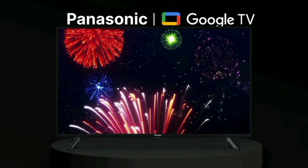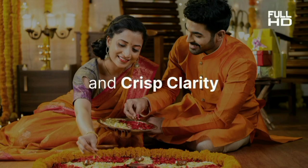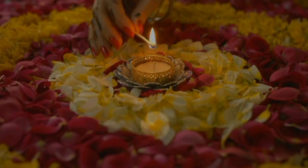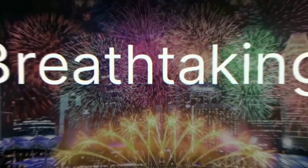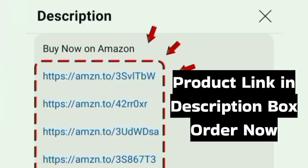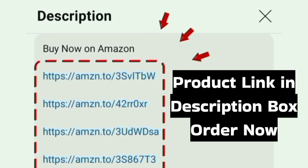Overall, this 32-inch Panasonic Google TV is a value-for-money quality product. You can find the purchase link in the description below. Thanks for watching.